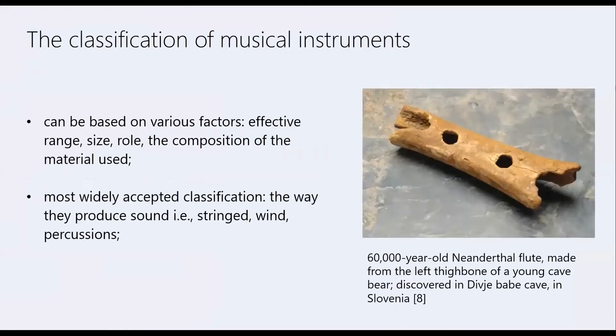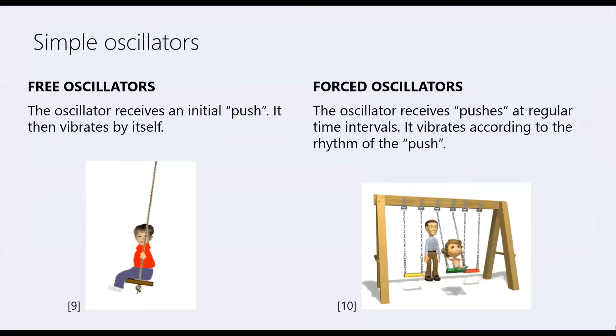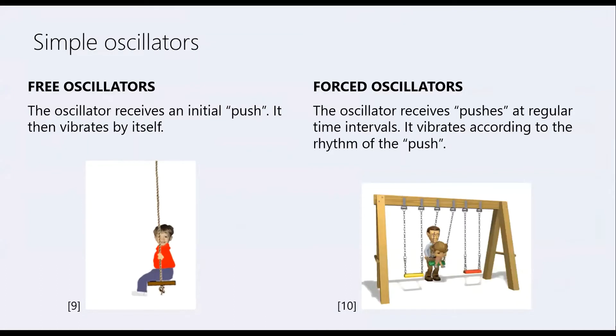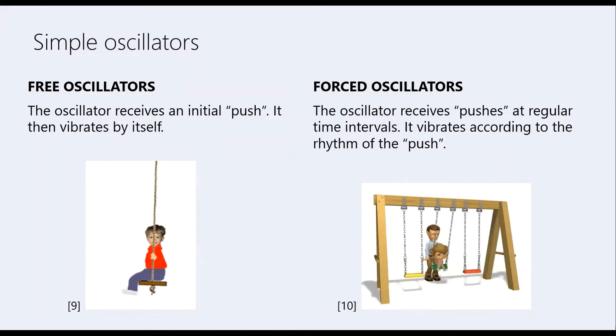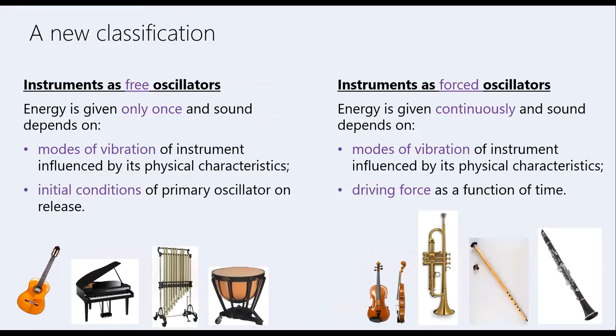Let us now look at how musical instruments are classified. There are many different classifications, such as stringed, woodwinds, percussion, or idiophones, membranophones and more. But I propose a classification that relates to the physics of how the sound is produced. A swing is a very good example of an oscillator. If the swing receives an initial push and then vibrates by itself, this is what we call a free oscillation. If somebody pushes the swing at regular time intervals, the swing will vibrate according to the rhythm of the push — we call this forced vibration. So we can classify musical instruments as free and forced oscillators.